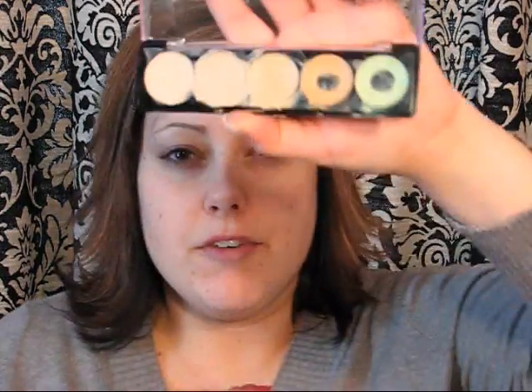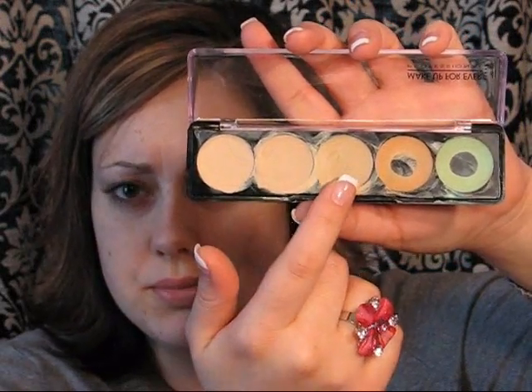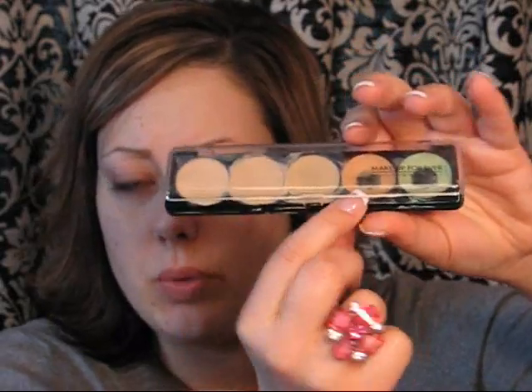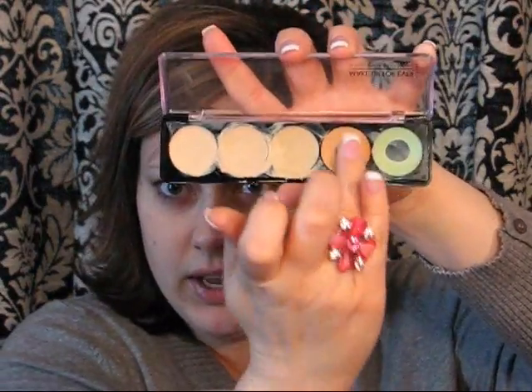It has five different colors to choose from — three shades of concealer ranging from really light to somewhat dark. Then it has a couple of correctors. The peach-colored one you put under your eyes for dark circles, and the green is to counteract redness on your face. So I'm going to start with the peach one, dip my ring finger in it, and put it under my eyes to help get rid of the bags under there.